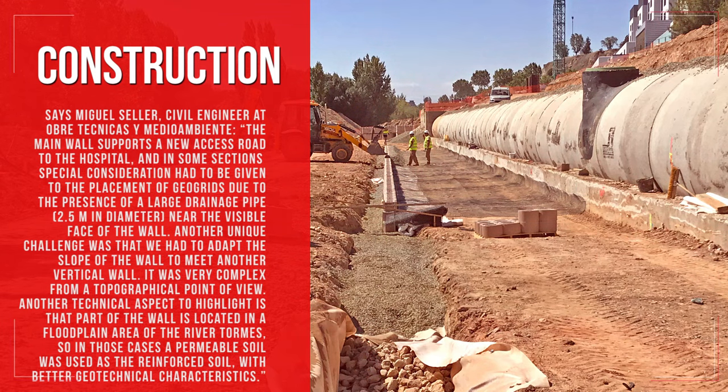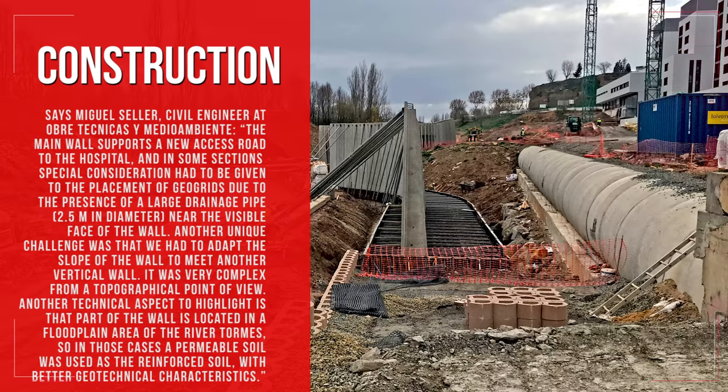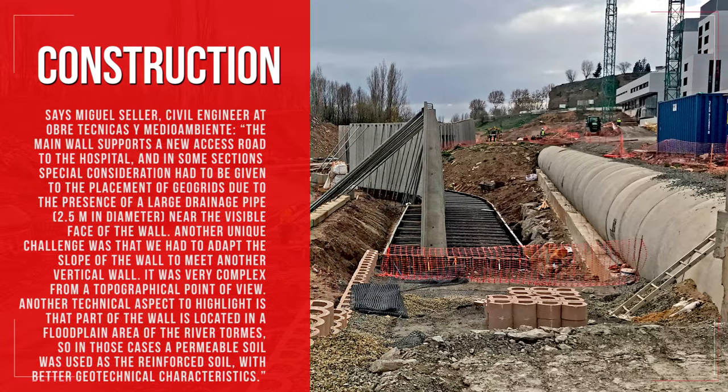Says Miguel Sella, civil engineer at Obertechnicas y Medio Ambiente: The main wall supports a new access road to the hospital, and in some sections, special consideration had to be given to the placement of geogrids due to the presence of a large drainage pipe, 2.5 m in diameter, near the visible face of the wall.